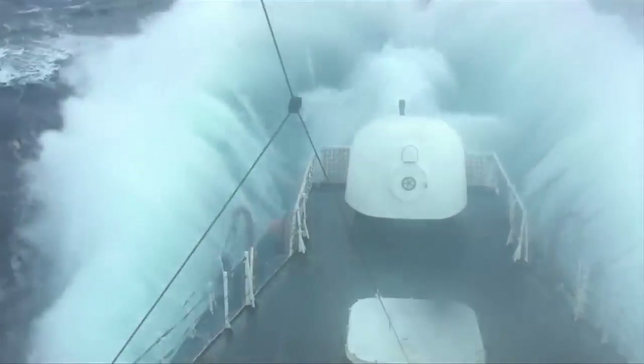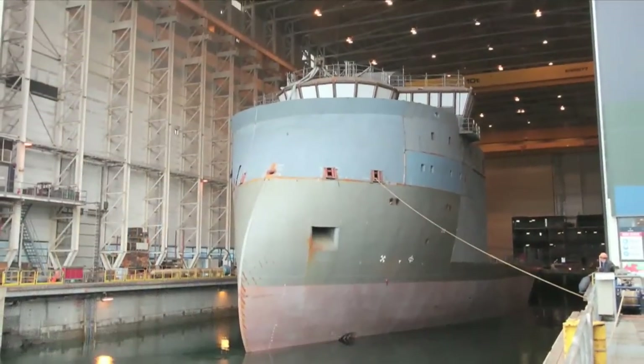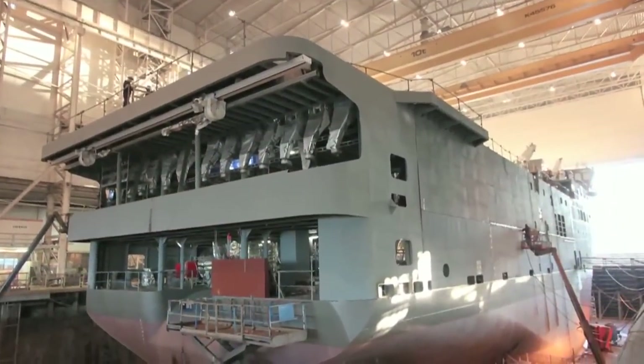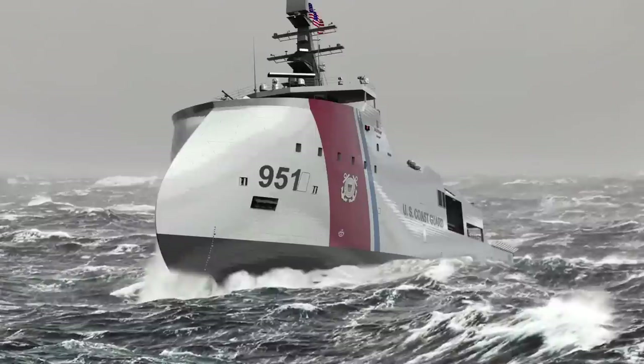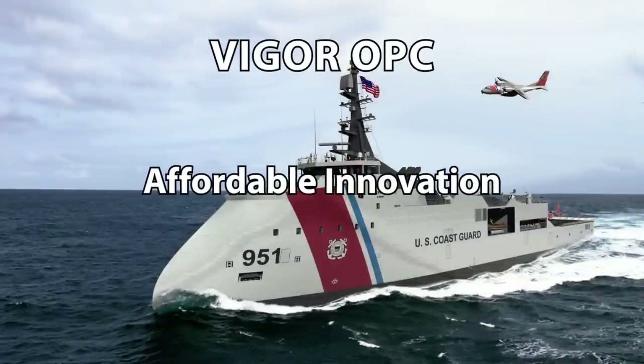In response to the U.S. Coast Guard's demanding offshore patrol cutter requirements, Vigor Industrial looked beyond the conventional. With the Ulstein X-Bow optimally configured for Coast Guard operations, built with quality in the Pacific Northwest, Vigor offers the Coast Guard a capable offshore workhorse for the challenges that lay ahead. Vigor's OPC: Affordable innovation. Proven performance.